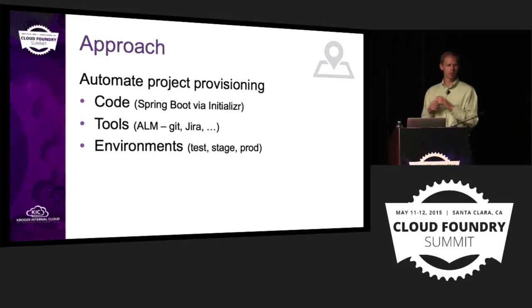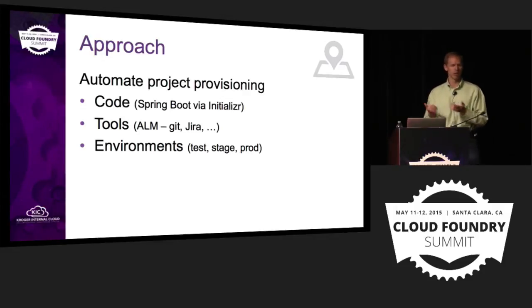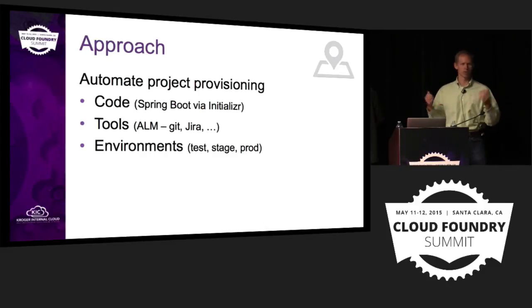We borrowed or forked the initializer project from Spring — start.spring.io. You type in a few parameters and you get code out of it. It's a great start to a project and required very little work on our part besides forking. We've modified it a bit to make it Kroger-friendly — we have certain logging requirements and standard things across all our projects that we want teams to have.